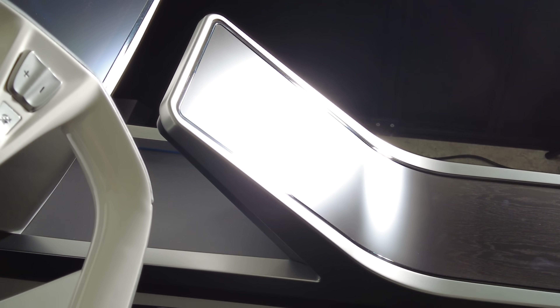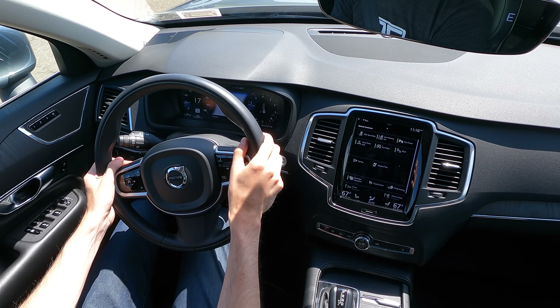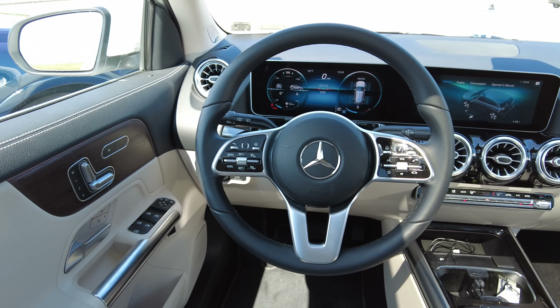There's also the challenge of the readability of the screen. If the sun is shining on your phone, you just hold it at a different angle, but that's not an option while you're driving, so reflection and glare are important. Durability is also a concern.